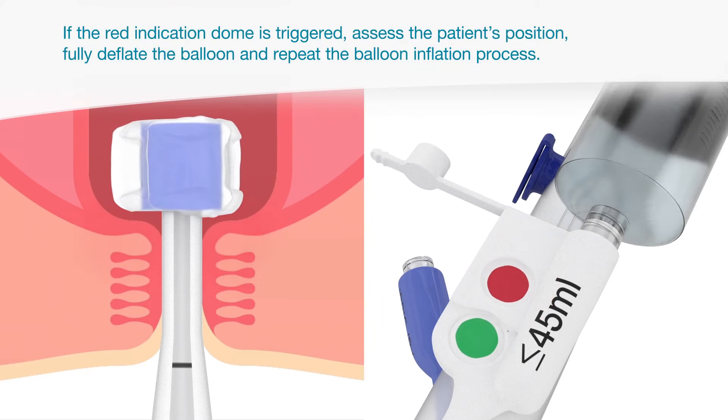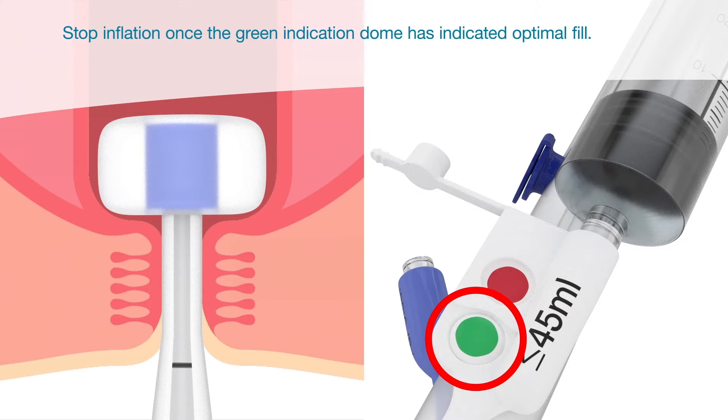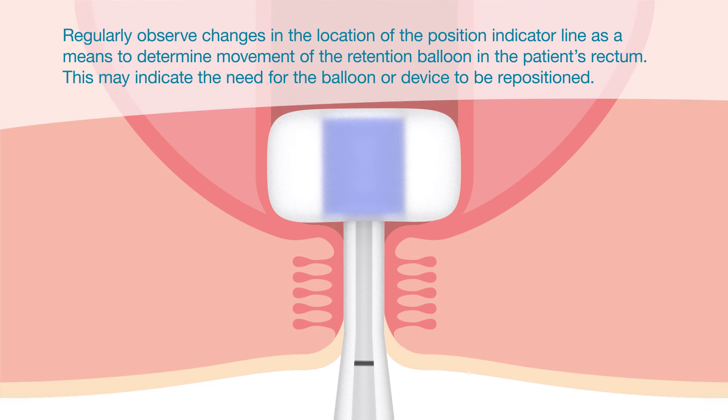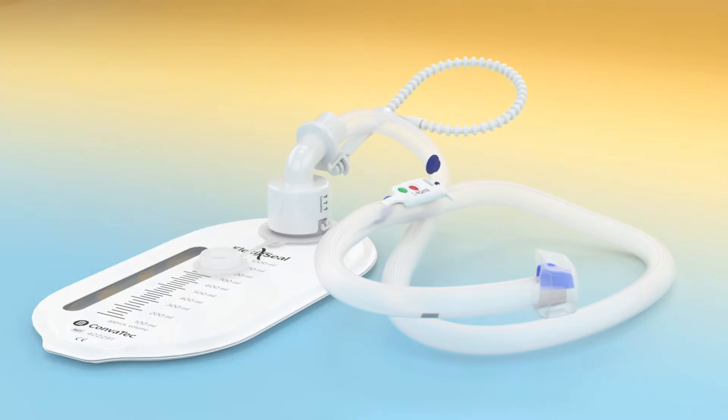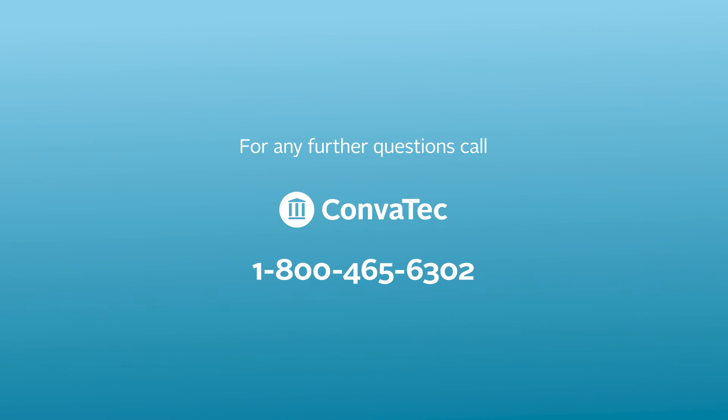If the red indicator dome is triggered, assess the patient's position. Fully deflate the balloon and repeat the balloon insertion process. Stop inflation once the green indicator dome has indicated optimal fill. Regularly observe changes in the location of the position indicator line as a means to determine movement of the retention balloon in the patient's rectum. This may indicate the need for the balloon or device to be repositioned. Every detail of FlexiSeal Protect Plus was designed to make our product safe and user-friendly to assist you in improving outcomes for your patients with fecal incontinence. If you have any further questions, please call Convatec.